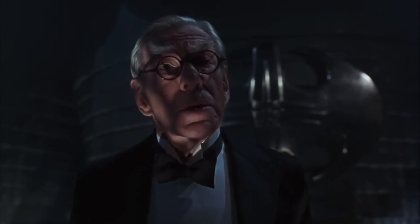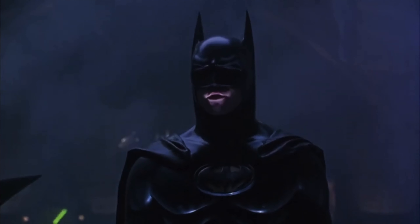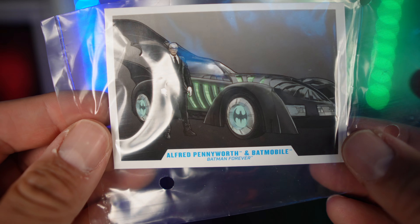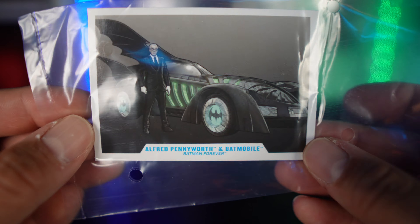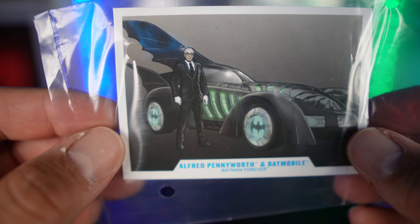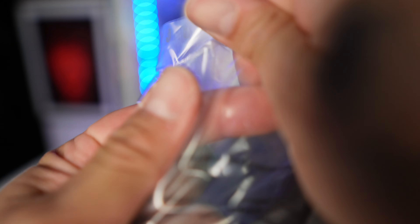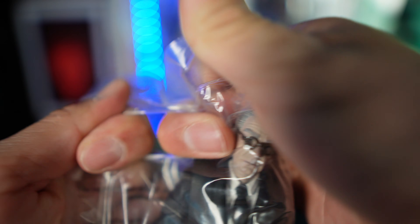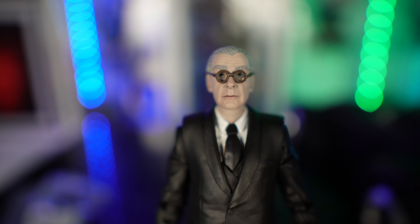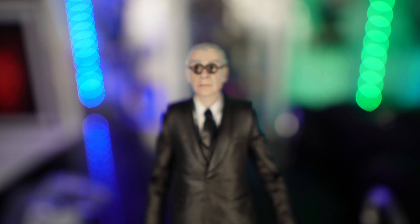All right guys, so let's take a look at everything that comes in this set. First off, you get a Batmobile card with Alfred artwork — it's not an actual figure, it's drawn art with a little bio on the back. You get a circular base and then the Alfred Pennyworth figure. Let's go ahead and take this guy out of the packaging and see how good this character looks. It's obviously based on — is it Michael Caine? Let's see how they did with the likeness.